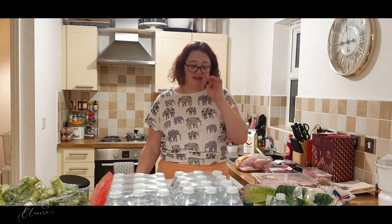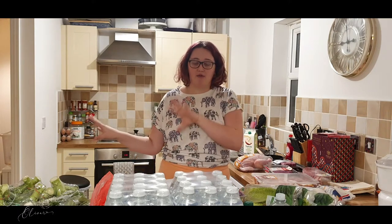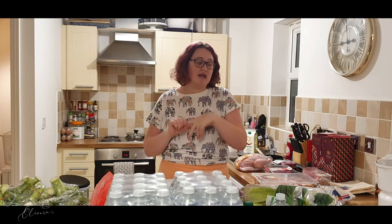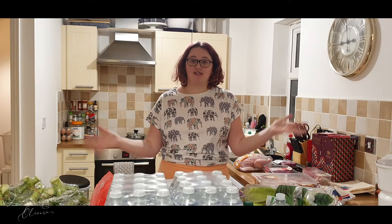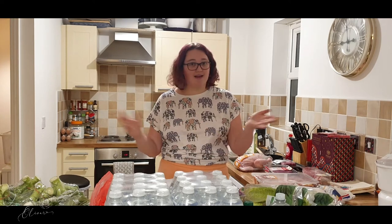My aim for this shop is covering things that I'm topping up in the house that we ran out of, like toothpaste, little bits in the kitchen, and also guinea pig food — so that does take up a portion of it. But everything else is either being used for lunches, breakfast, or to go into batch cooking meals. So let's have a look.